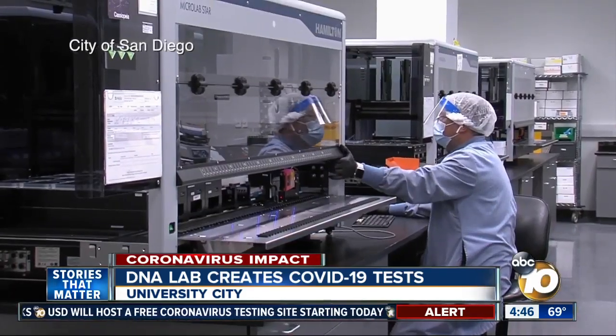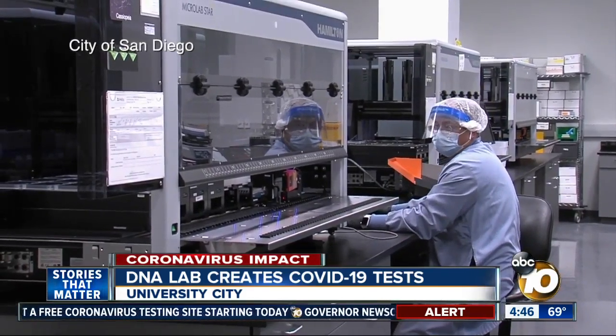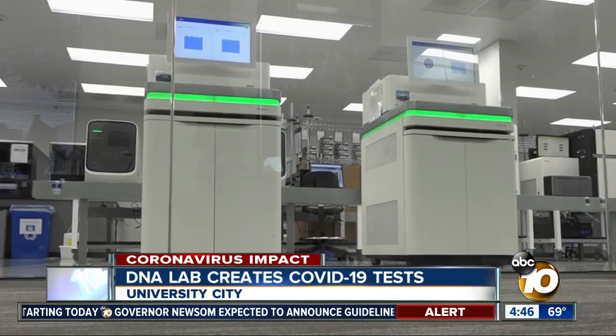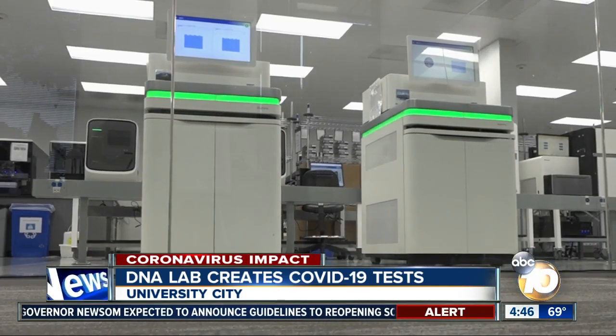Helix flipped the switch mid-March to focus on creating COVID-19 tests, utilizing the machines they already have in the lab. Most of the lab is automated, making it ideal for rapid and safe production. That testing service can scale to 10,000 samples per day.